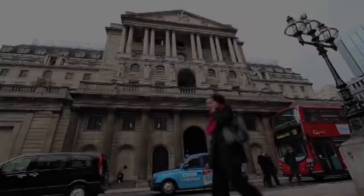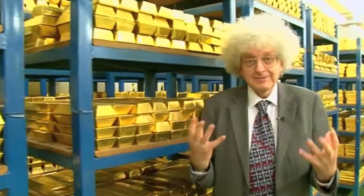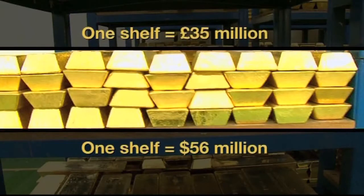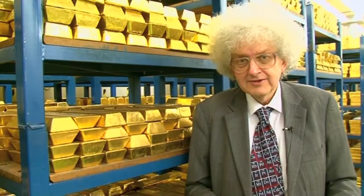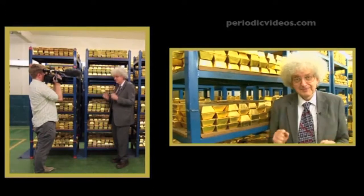We're in the vault, the bullion vault of the Bank of England. I've never seen so much gold — in fact I've never seen so much of any element. We're standing here and each shelf has got a ton of gold, which is worth 35 million pounds at today's price. It's very secure; we've been through a whole series of security checks and no money is allowed here to make sure we don't take anything out.